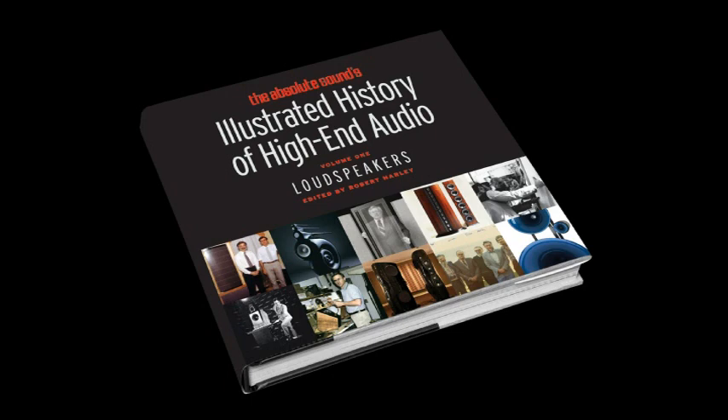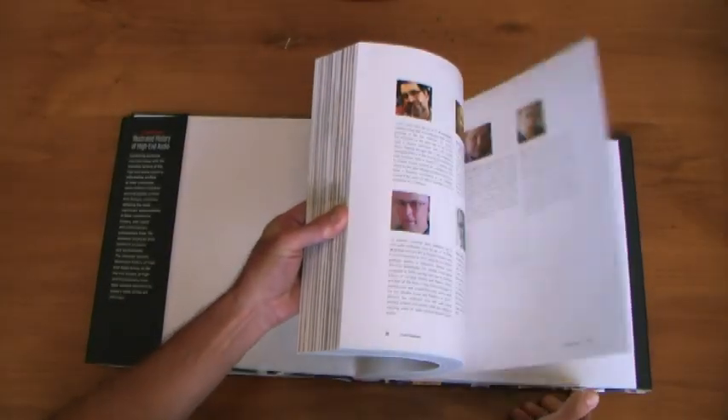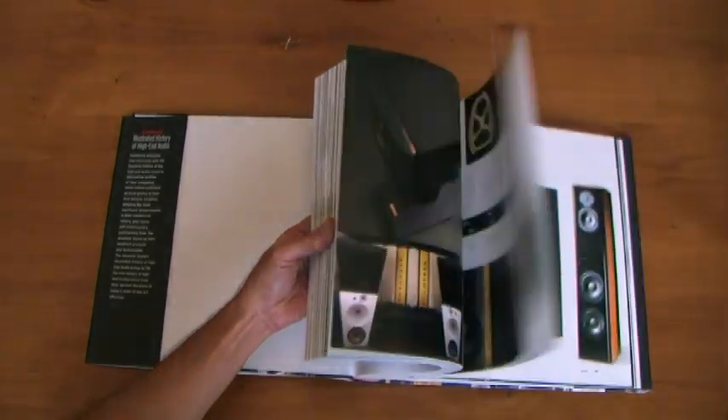We at The Absolute Sound set out to create nothing less than the complete and definitive history of High-End Audio's most legendary products and their iconic companies. We've produced a lavish, large-format book that brings to you, for the first time, the fascinating untold stories behind High-End Audio's most famous brands.